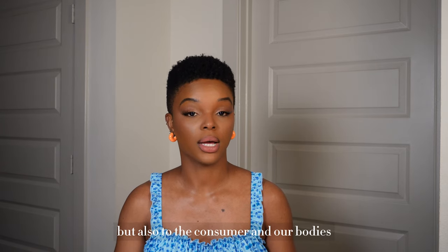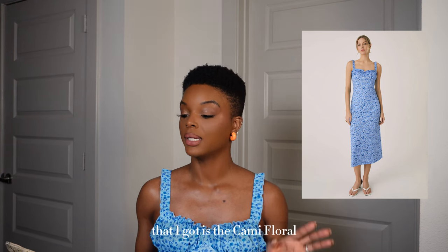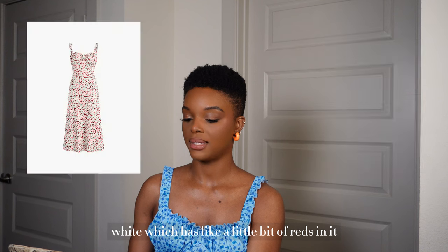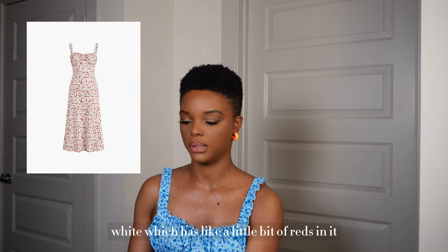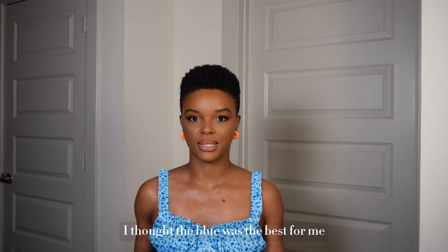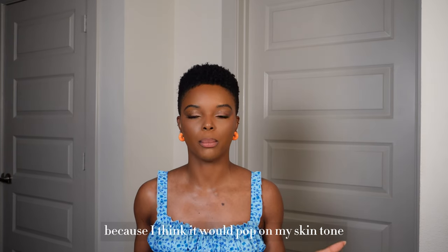The first dress I got is the Kami Floral Bohemian Vacation Midi Dress and I got it in blue. It comes in a variety of colors — there's pink, yellow, white which has a little bit of red in it, and red which is a mix of white as well. For my skin tone, I thought the blue was the best because it would pop, and if I didn't get the blue I probably would have gotten the pink.